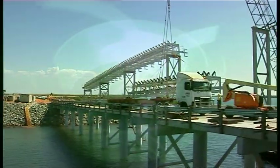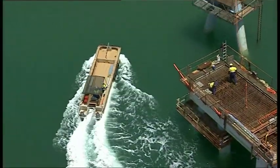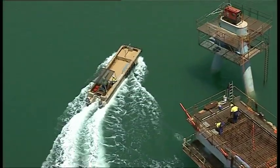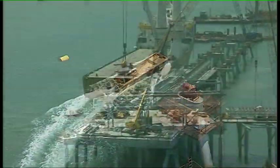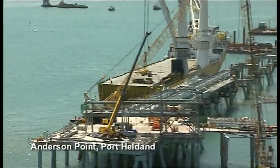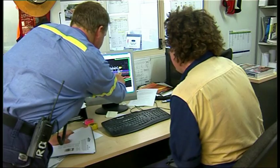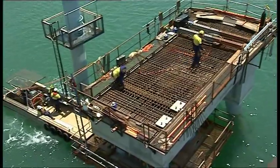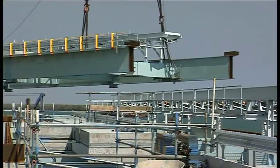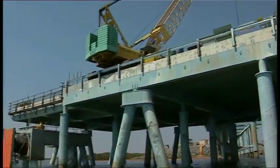It's McConnell Dow's extensive experience in complex marine construction which made it the natural choice to provide a turnkey solution for FMG's new iron ore loadout facility at Anderson Point, Port Hedland. The scope of work for the 22-month project included design, procurement, fabrication and installation of a 254-metre long wharf and 420-metre lay-by berth.